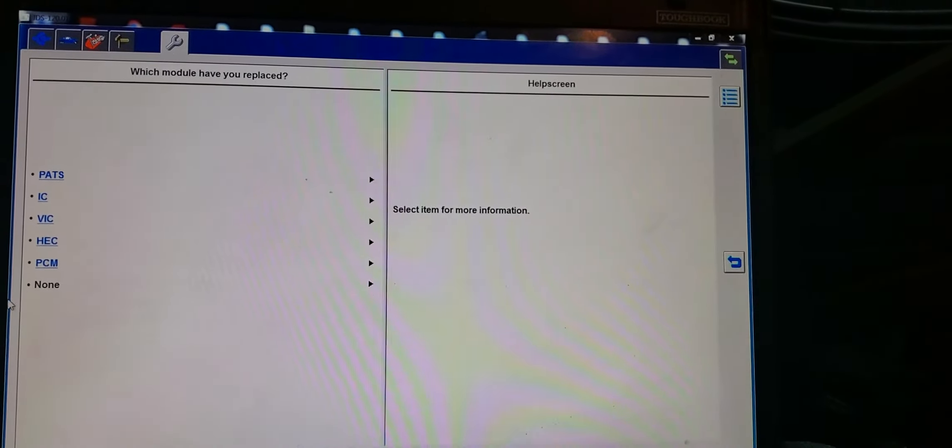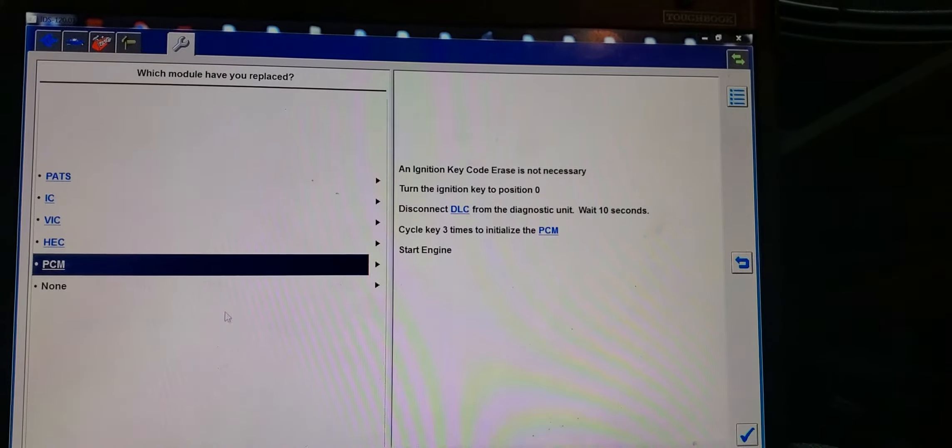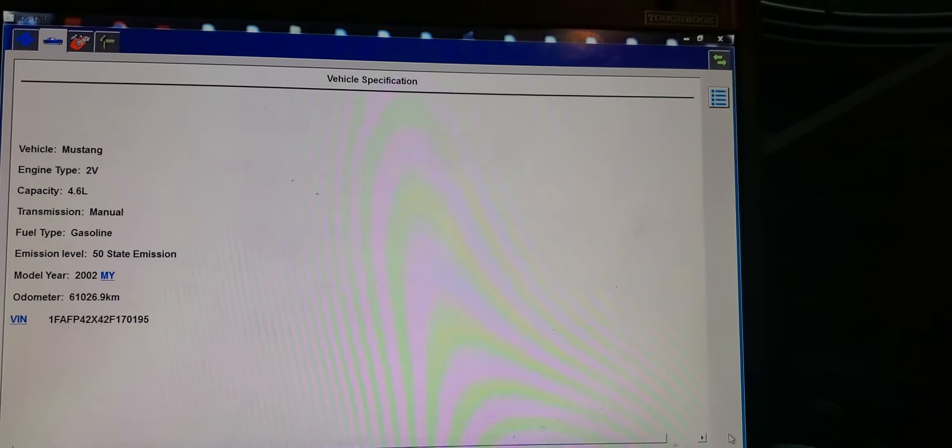What did you change? They ask you what did you change? I say I changed the engine computer. They say the engine computer may not need two keys, but it's okay. So I did this. You see we have diagnosis — everything came back.